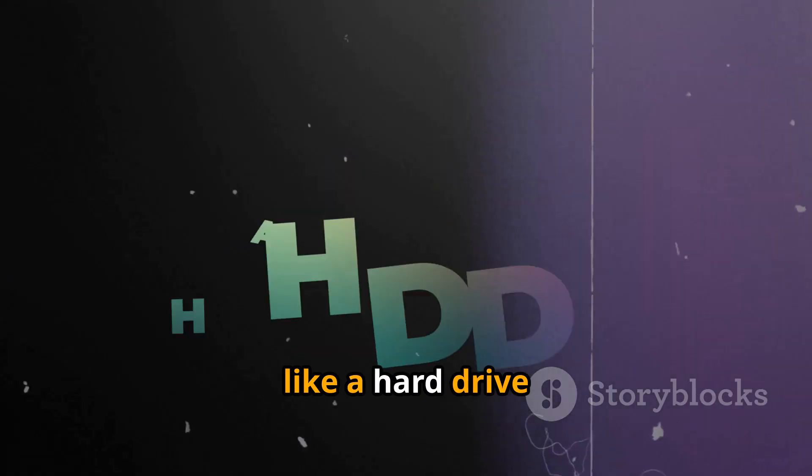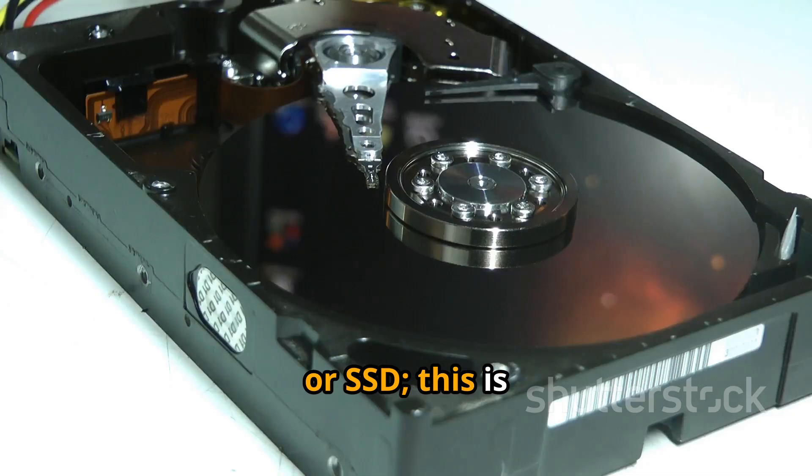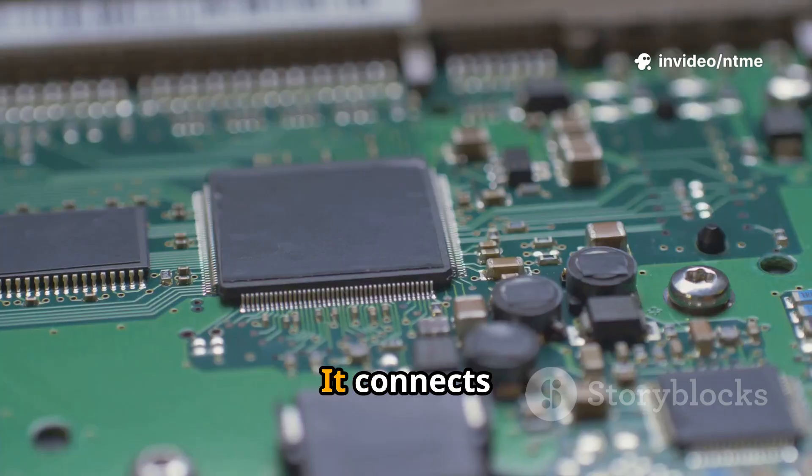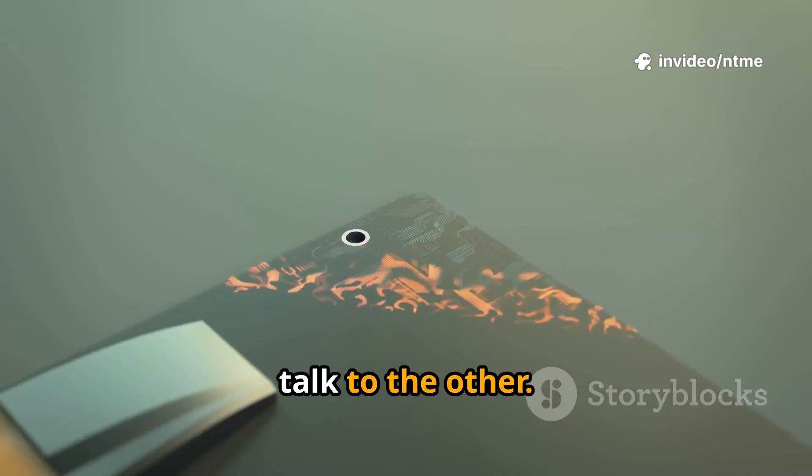You'll also need storage, like a hard drive or SSD — this is where all your files and photos live. Don't forget the motherboard; it connects everything together, letting each part talk to the other.